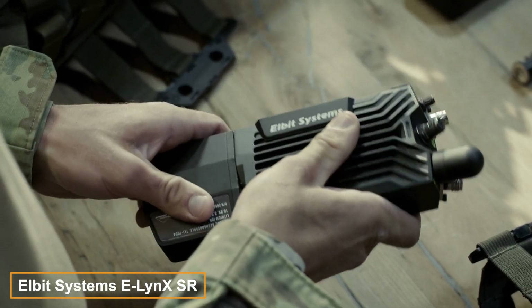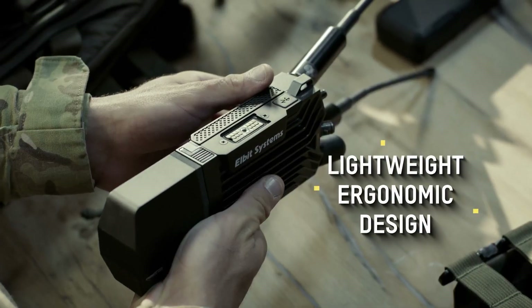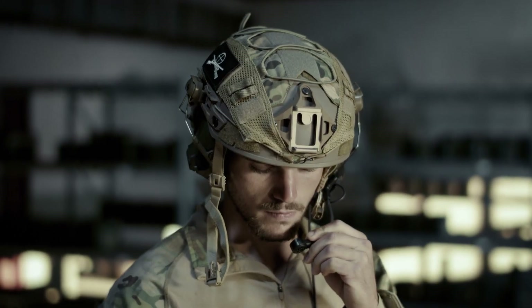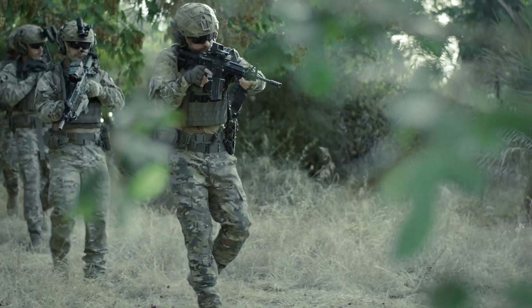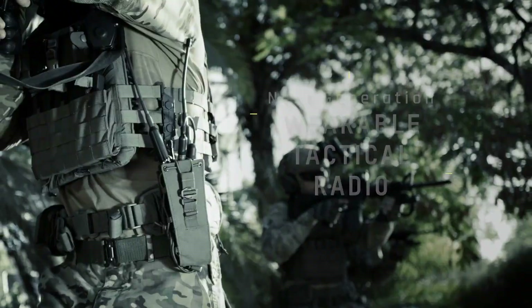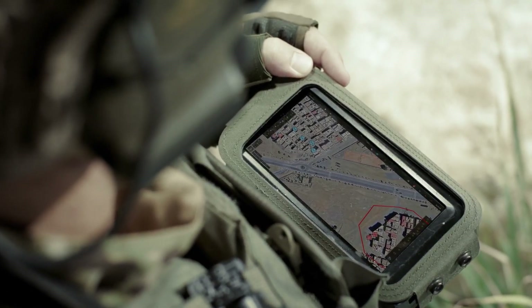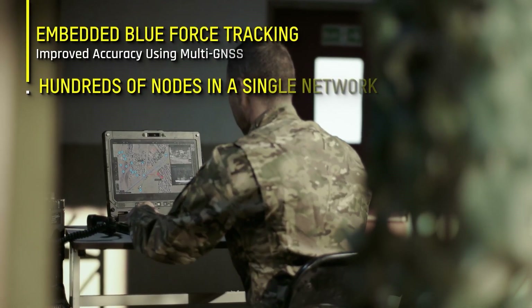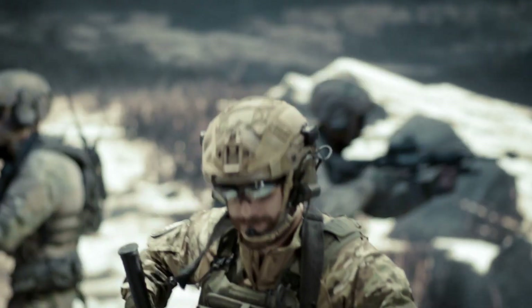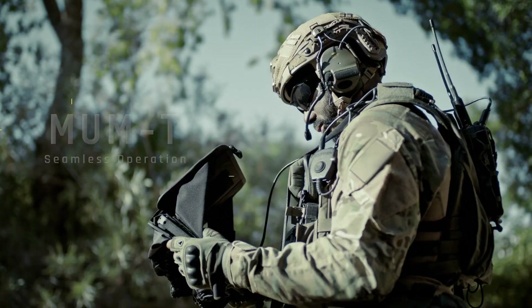At the International Land Forces Conference in London, Elbit Systems unveiled their latest innovation, the Elinx SR. This tactical radio, designed for infantry, supports all NATO frequencies in the UHF and SHF ranges. The device features blue force tracking, showing real-time locations of friendly and enemy units. Its user-friendly interface includes voice-activated menus and multi-language support, along with push-to-talk functionality and MIMO technology ensuring stable communication.